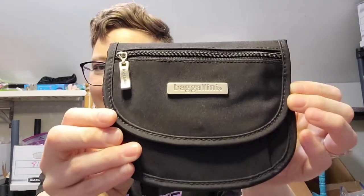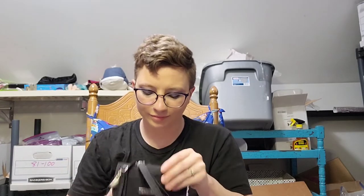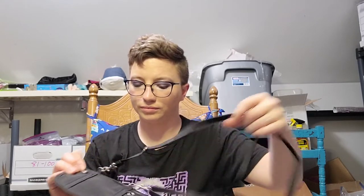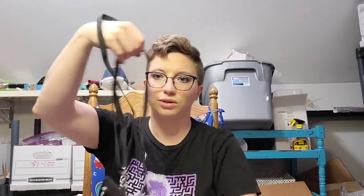There's a tiny Baggallini — Baggallini is a good brand. This is more of a little travel piece. It's in good shape, zippers work, and it looks like you can wear it as a little crossbody. Pretty nice little find.